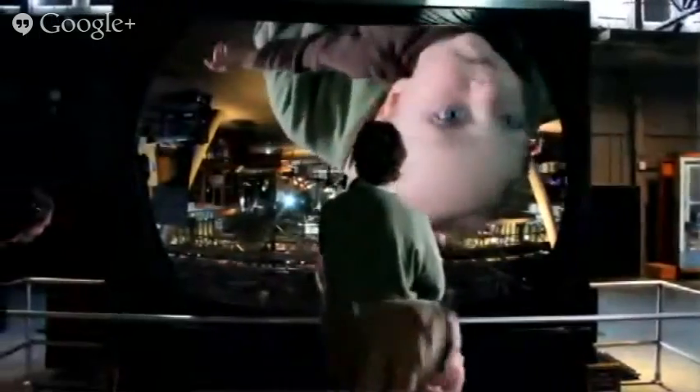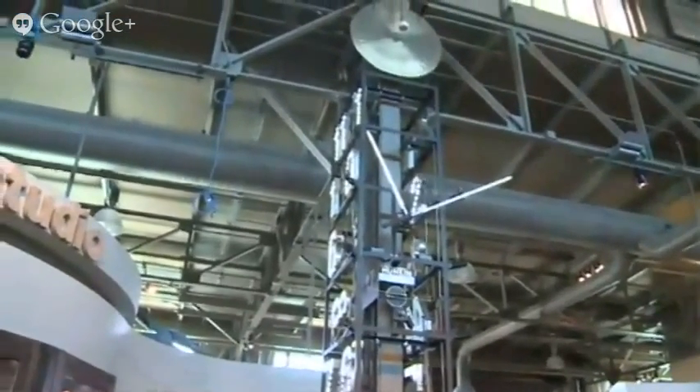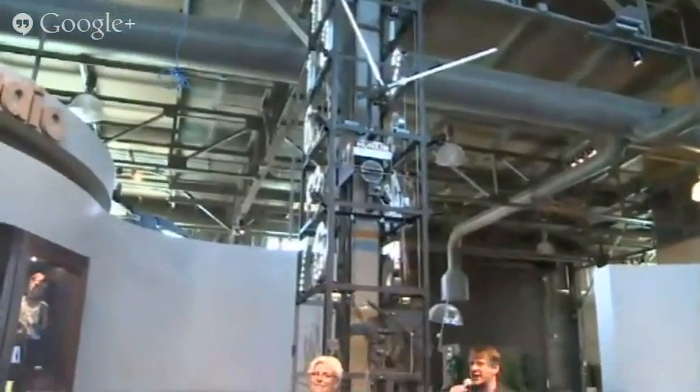I'm standing right now in front of something called the Tinkerer's Clock, which was created for the Tinkerer's Studio by a collaborator, Tim Hunkin, who is an artist in England who built this beautiful contraption. Every hour on the hour it kind of opens up, and it really is an homage — a monument to makers all over the place. You see little people on the clock itself, hammering away. That really embodies our philosophy of learning through making, which is also part of the Tinkering Studio — a place devoted to art, science, and technology through building things with your hands.